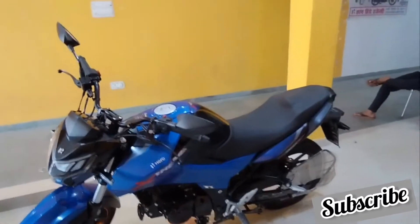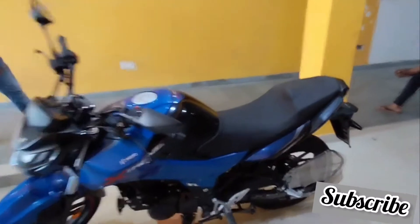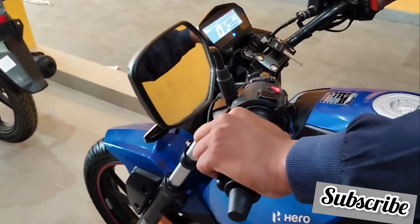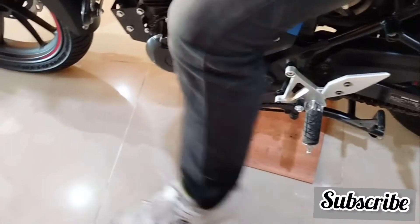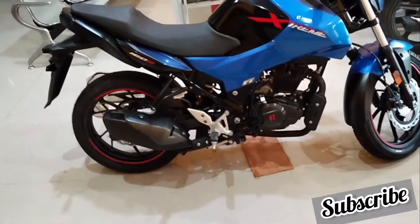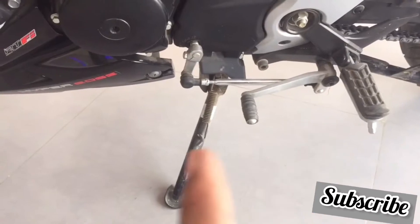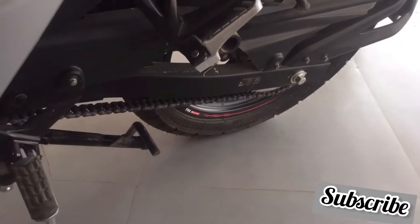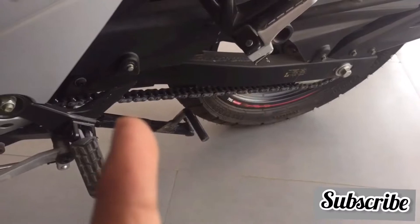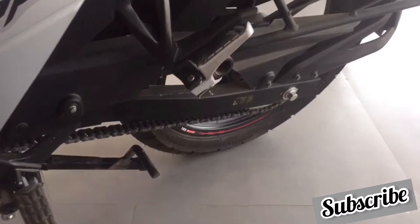Now let's talk about some extra features. Hero Extreme gets a side stand engine kill switch, which Apache does not have — meaning if you leave the side stand down while in gear, the engine will cut off. Both bikes get self start, but Apache does not have a kickstart whereas Hero Extreme offers kickstart as well. Both get center stand plus side stand. Apache's ground clearance is 180mm while Hero Extreme's is 167mm.